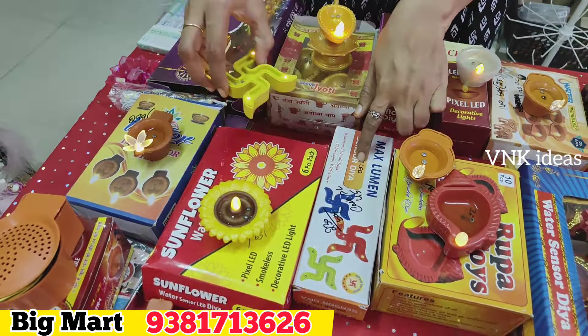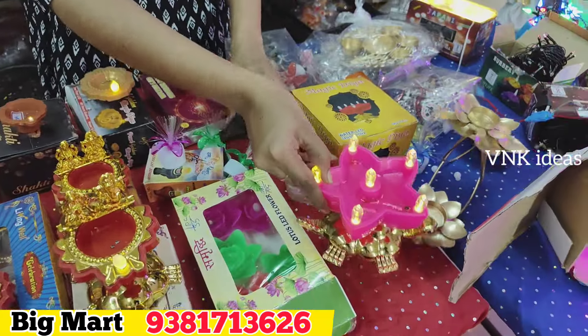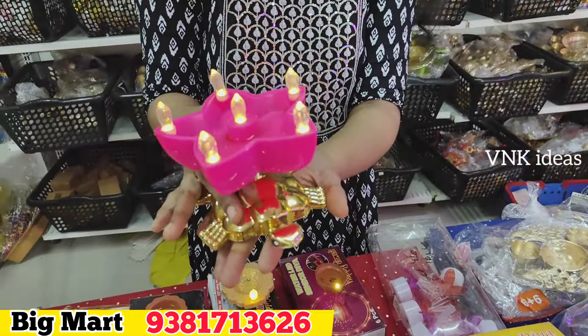Next, this is also available in a big size. Take a small stock and it comes in a nice box — this is also 49 rupees. This is also for gift purposes. This is a magic diya type, water sensor diya, and decorative design. This is also a very good size.